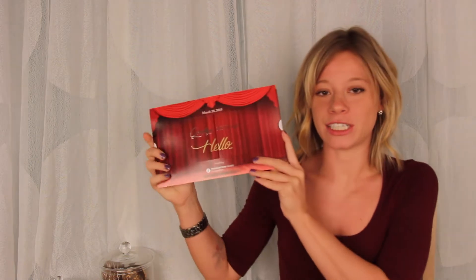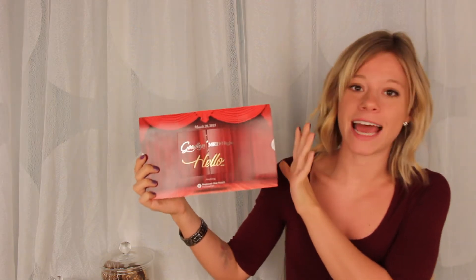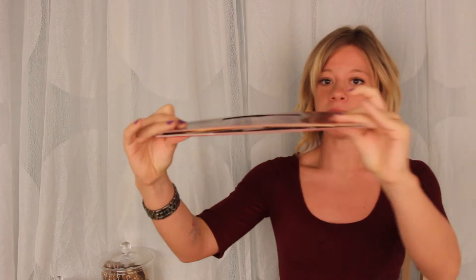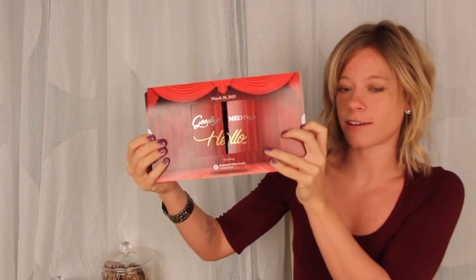Hi everyone, this is Amanda with Solution of the Week and this week we're going to be taking a look at a shadow box that we did with Red Rover Sales and Marketing for the Regional One Foundation. This shadow box was sent out as an invitation for their annual fundraising gala. It mails flat and as you pull the tabs on the side it transforms into a three-dimensional shadow box with sound. So let's take a look.